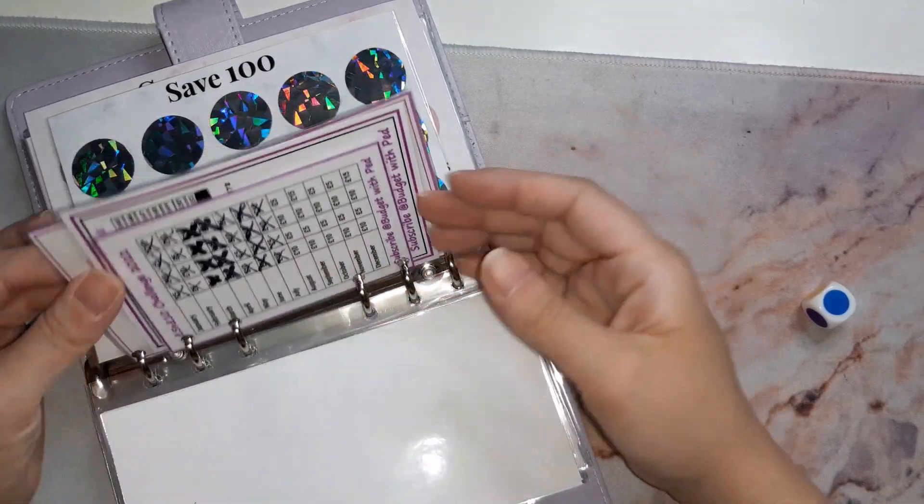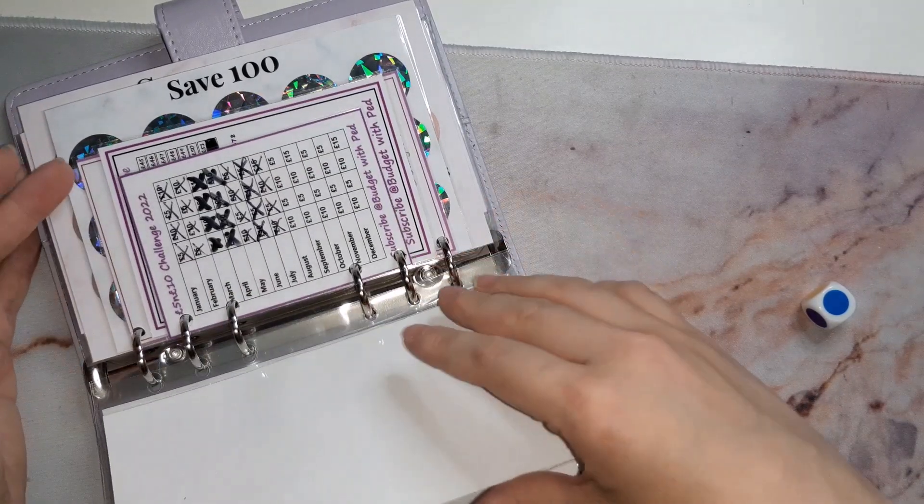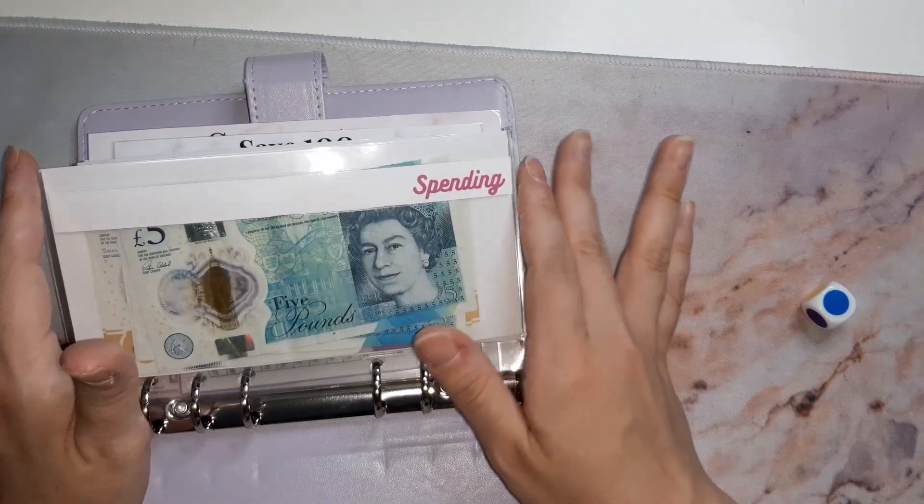They'll come with a pouch or just laminated, and hole punched or not hole punched. It'll look really neat and tidy. That's my next challenge.